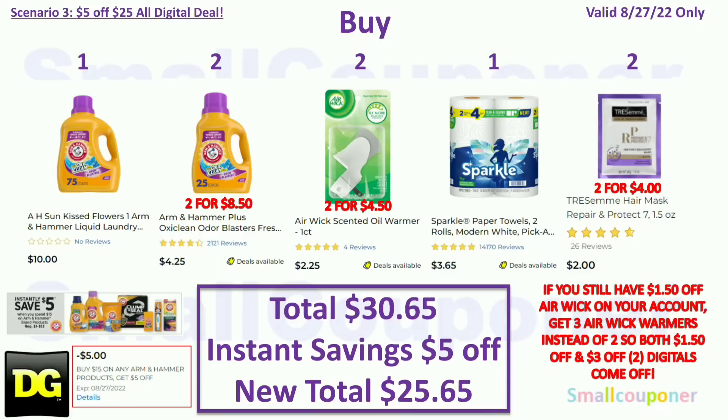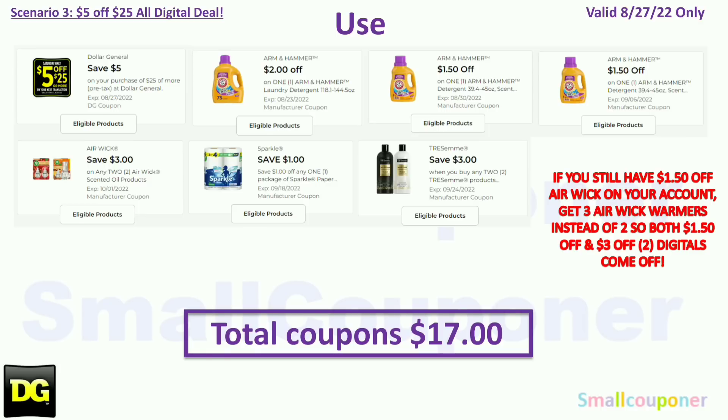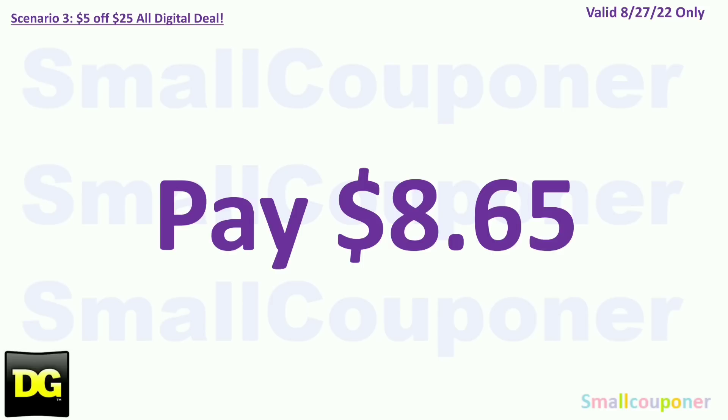Scenario 3. You'll buy one Arm & Hammer 75-loads for $10.00; two Arm & Hammer 25-loads at $4.25 each — two will be $8.50; two Airwick Scented Oil Warmers for $4.50; one Sparkle two-roll for $3.65; and two Tresemme Hair Masks for $4.00. Your total comes to $30.65. We have instant savings for the Arm & Hammer — when you spend $15, you get $5 off instantly — so your new total will be $25.65. If you still have that $1.50 off Airwick, grab three instead of two. You'll use the $5.25 for Saturday August 27th, plus $2 off Arm & Hammer, $2 off Arm & Hammer, $3 off two Airwick, $1 off Sparkle, and $3 off two Tresemme. Total coupons is $17.00. You'll pay $8.65 plus tax.